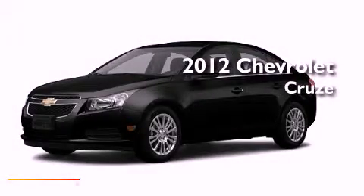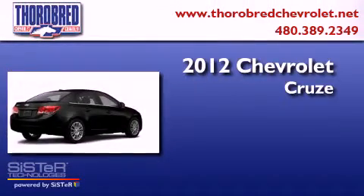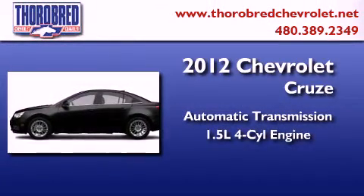This is a brand new 2012 Chevrolet Cruze. This car has an automatic transmission and an inline four-cylinder engine.